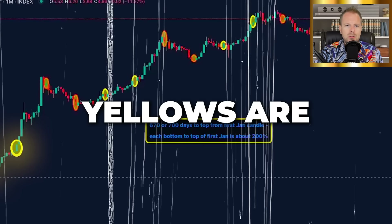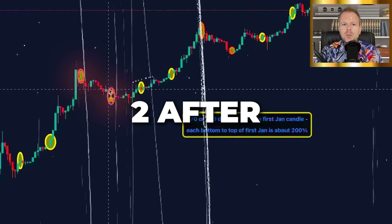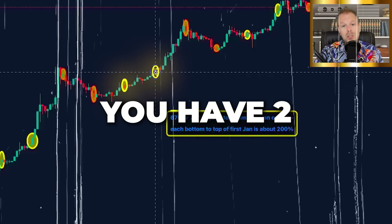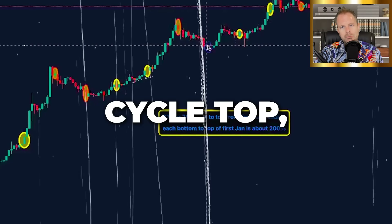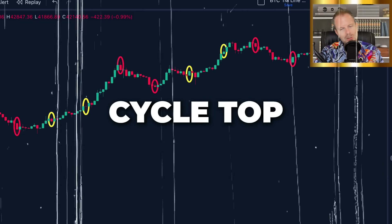Why? The yellows are the two January candles that are in the bull run. Then you have two after the market cycle top. Then two in the bull run. Then two after the market cycle top. Then two in the bull run. Then two after the market cycle top.